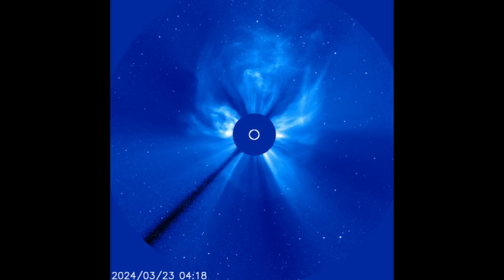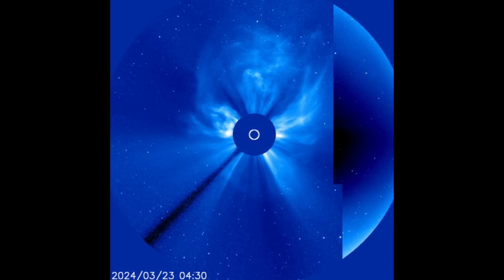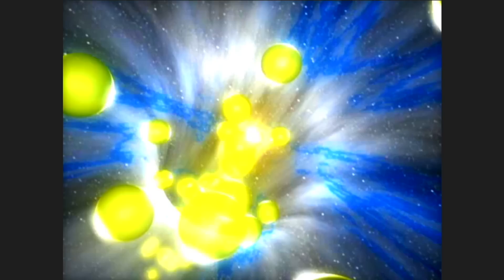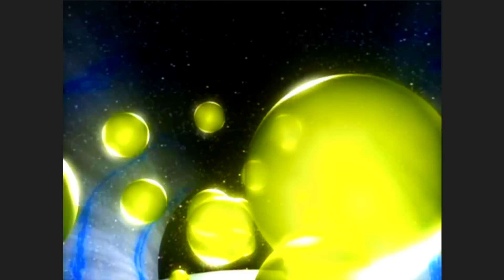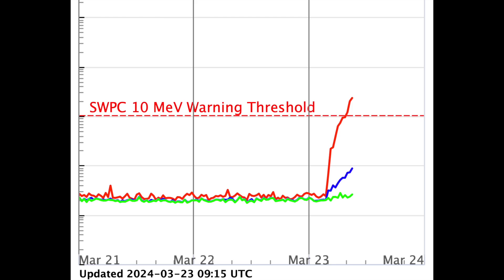When it arrives in the next two days, it will almost certainly produce moderate to strong geomagnetic storm conditions. As often happens with bigger eruptions, the interplanetary magnetic field had protons surged through it and accelerated to Earth, which have begun arriving now and are in a Level 1 proton storm event. We'll need to monitor that today.